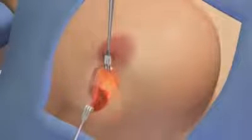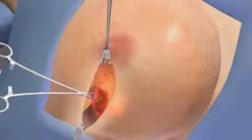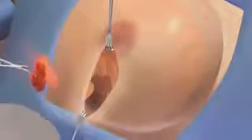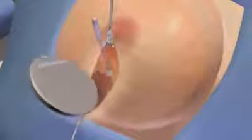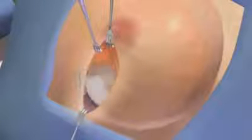During breast-preserving surgery or lumpectomy, an incision is made in the breast. Next, the breast tissue is separated from the pectoral muscle below and the skin above. The tumor and a rim of normal surrounding tissue are removed. Next, a protective disc is placed under the breast tissue to shield the deeper tissues from the radiation beam.